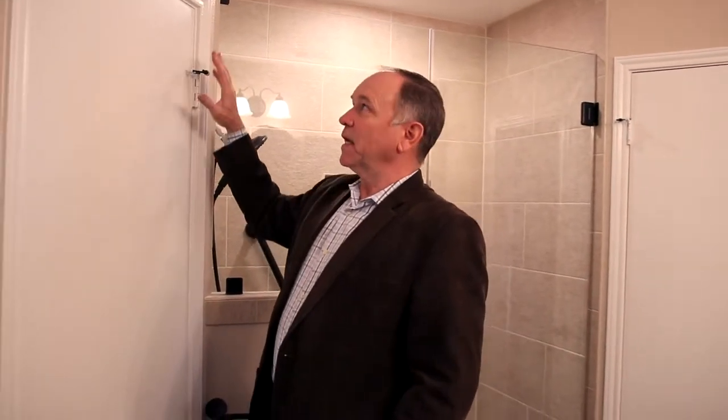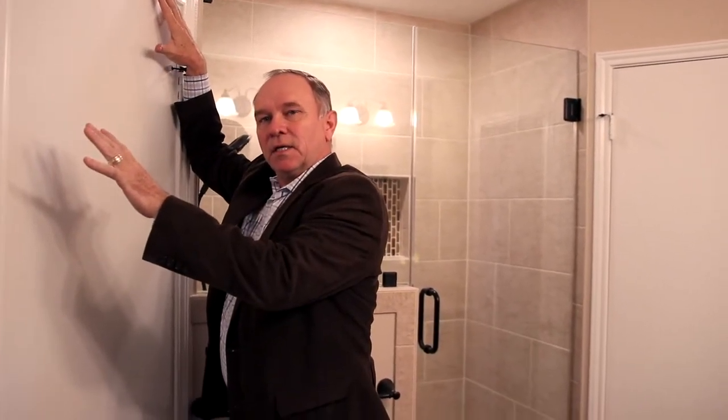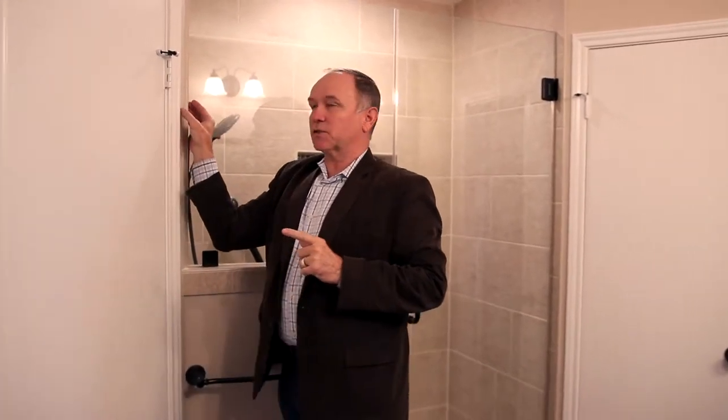What happens is when the builder builds these — when the framers build it — they don't get this wall plumb, so it's tilted out or in. And you never see it, because there's a sheetrock corner. The sheetrock corner on the tub covers all that; you can't see any difference.